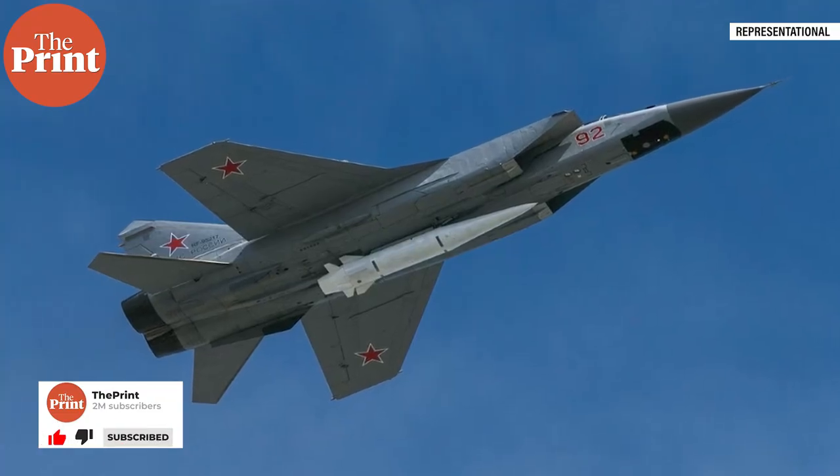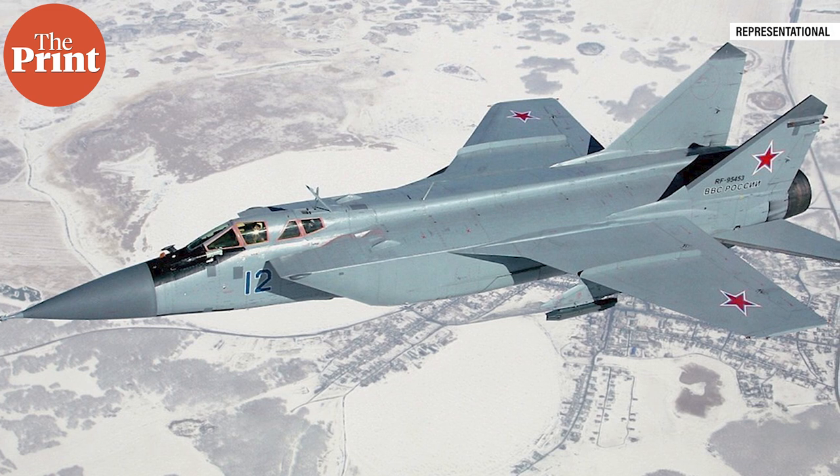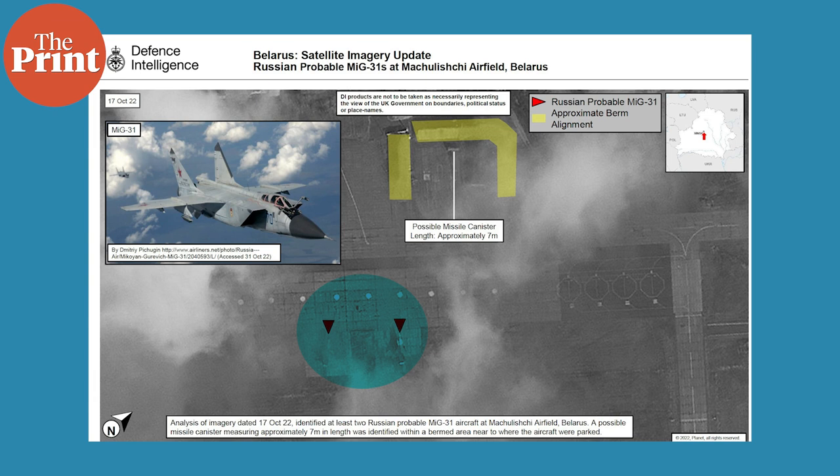The aircraft are supposed to be equipped with hypersonic AS-24 Killjoy, known as Kinzhal or Dagger in Russian, ballistic missiles, which Russia has fielded since 2018, having adapted the MiG-31K to carry this specific munition. The satellite imagery showed the two-seat supersonic interceptor aircraft with a large canister stored within a protective earth berm nearby. This canister has led to the assumption that the Killjoy ballistic missiles have also been taken to Belarus by Russia, as the canister is usually associated with the Killjoy missile.